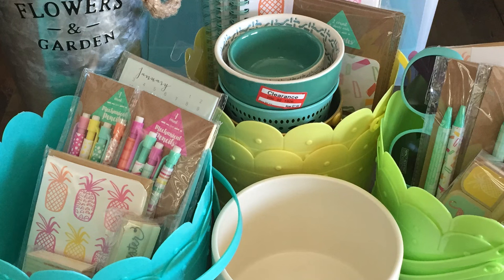Hi guys, welcome back to Karamea's Corner. Today I'm going to share with you a few items I found at Target and a bunch of other things I found at the Target dollar spot.